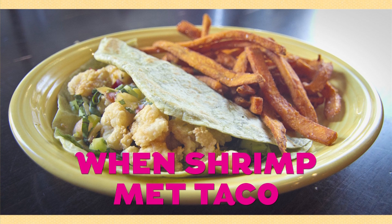When shrimp met taco. Everyone knows that fish tacos are very popular, but this is not quite what you'd expect. This is our own little twist on it.